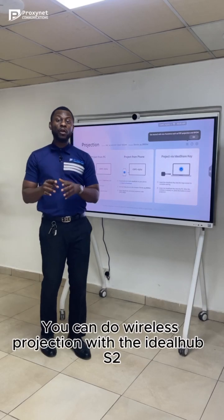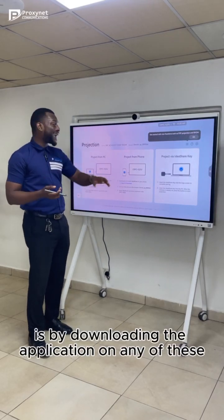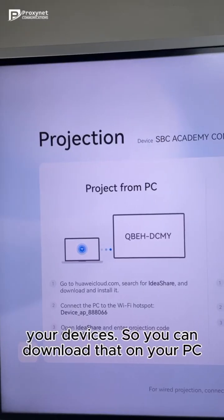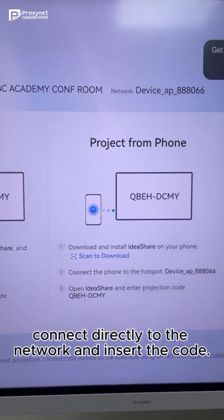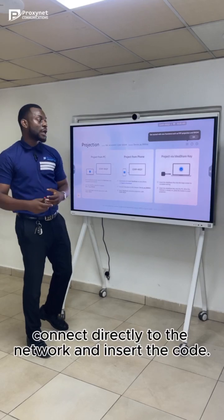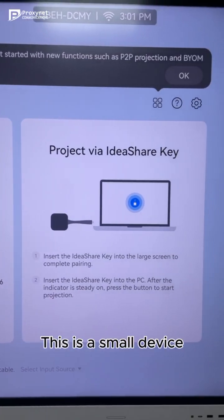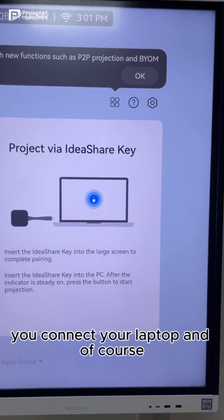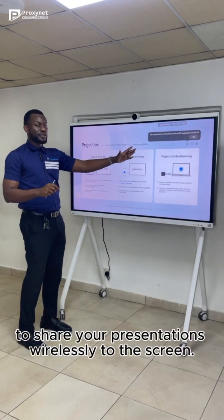You can do wireless projection with the IdeaHub S2. The first option is by downloading the application on any of your devices — you can download it on your PC, on your phone, and connect directly to the network and insert the code. The second option is through the IdealShare Key, which is a small device you connect to your laptop, then just accept the prompts to share your presentations wirelessly to the screen.